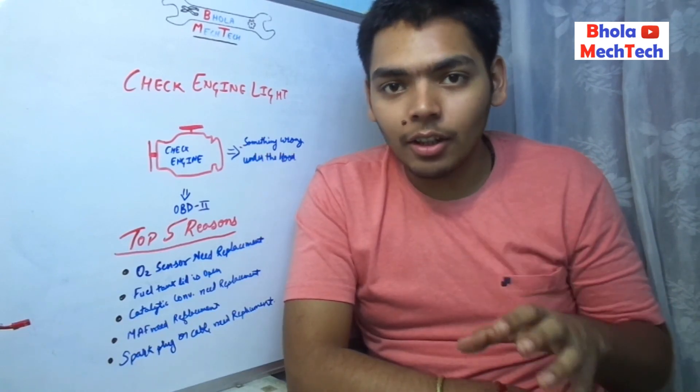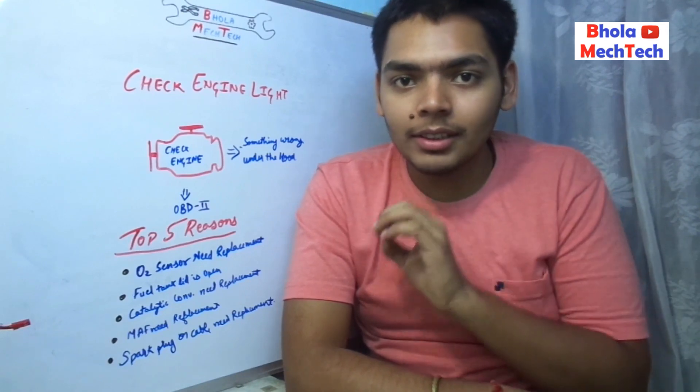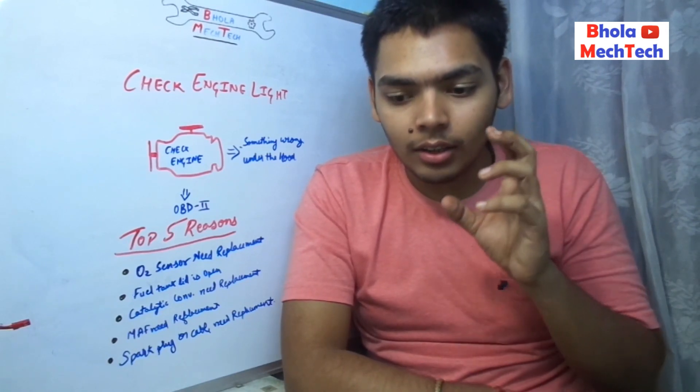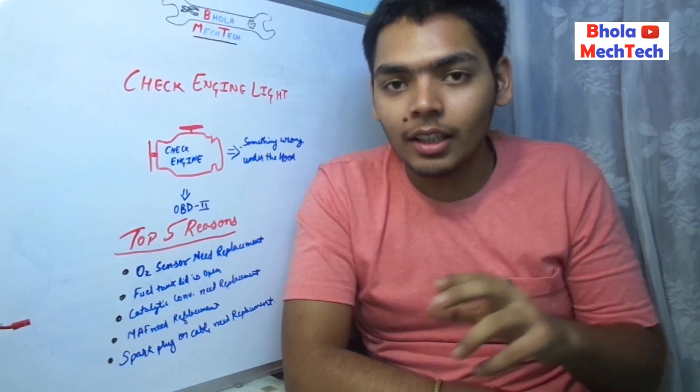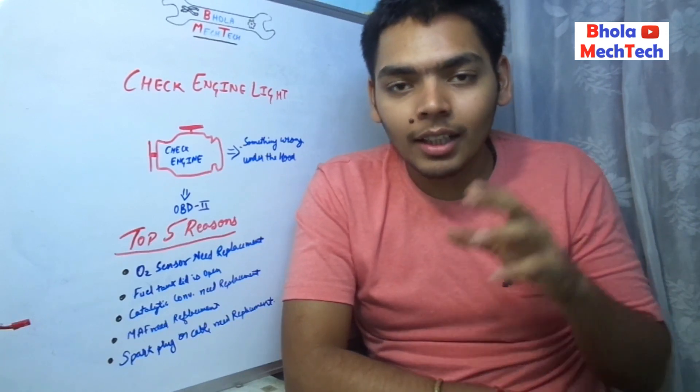Whenever the check engine light glows, it shows that there is some problem inside the engine. Please take the car to the garage so that you can get it checked.